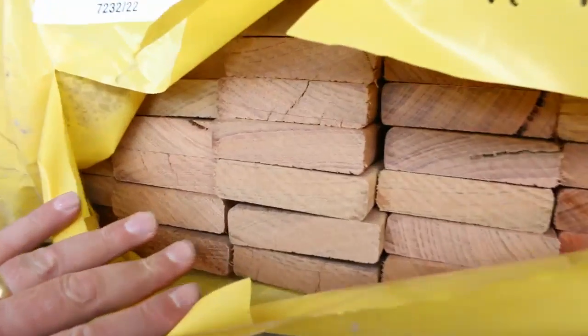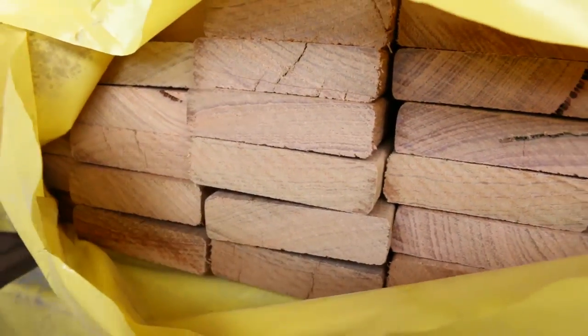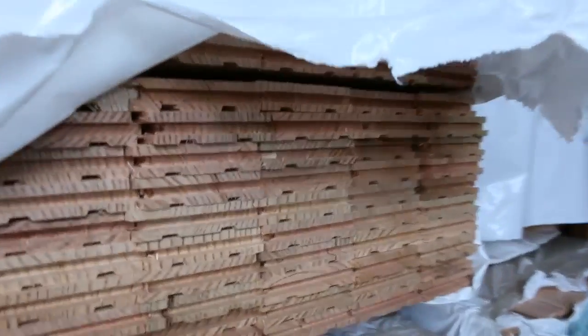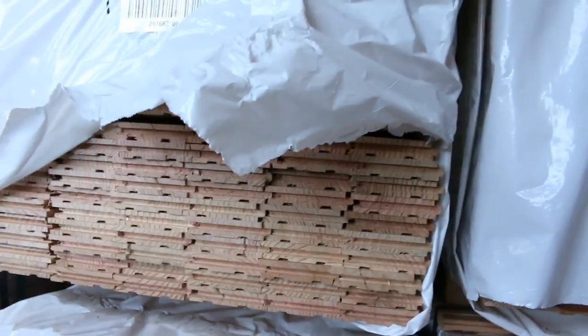Got some interesting stuff here — this decking ranges between 1.8m and 3.6m it looks like — 90mm hardwood decking. More flooring as you swing down there. Tons of flooring, lots and lots of Vic ash here — 85x19 I can see. Pack of 120x35 laminated ash, lot number 439.